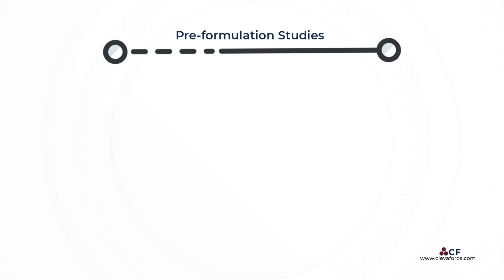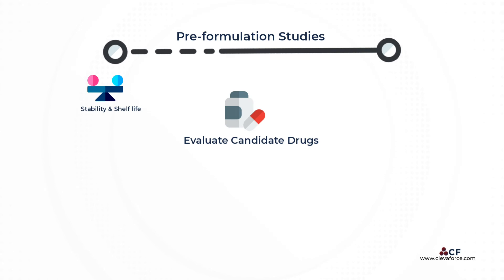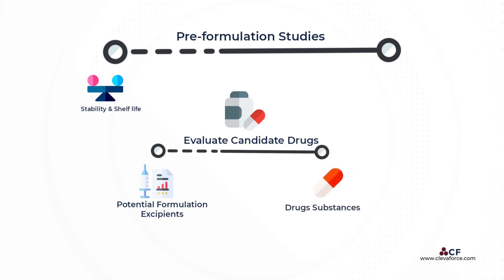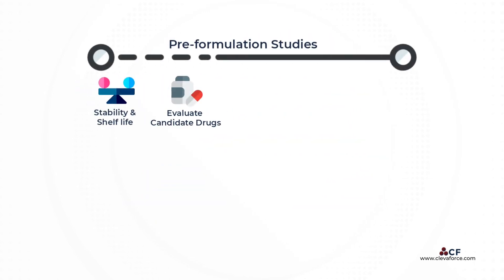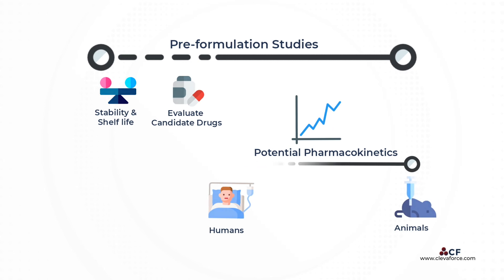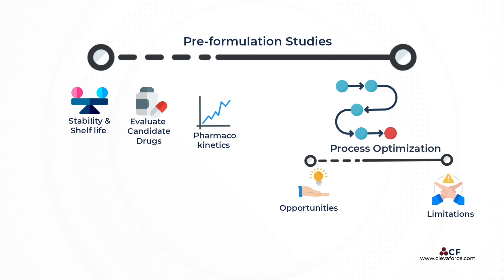Pre-formulation studies are also performed to predict the stability of the formulation during manufacture, transport and storage, and thus determine the shelf life of the marketed product. They evaluate the characteristics of candidate drugs but also potential formulation excipients and their interactions with drug substances in order to select appropriate formulation ingredients, understand the potential pharmacokinetics of a drug in humans and animals, and understand the opportunities for and limitations to process change, that is process optimization.